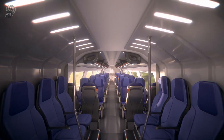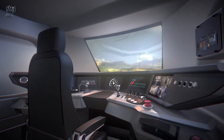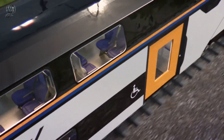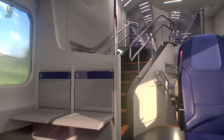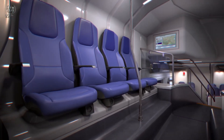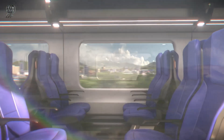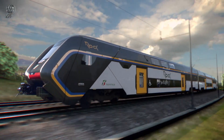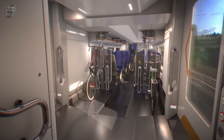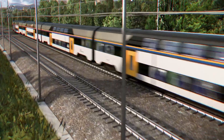It features state-of-the-art amenities such as Wi-Fi connectivity, energy-efficient LED lighting, video monitoring for passenger safety and smart air conditioning systems. The Rock Train represents a significant financial investment in regional transportation, with the short configuration priced at 7.9 million euros per train and the extended configuration priced at 9.7 million euros, according to a Trenitalia contract.